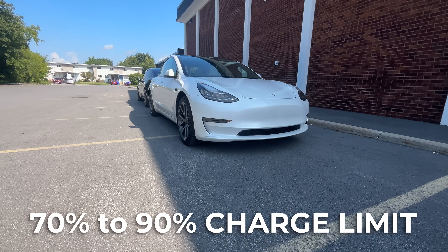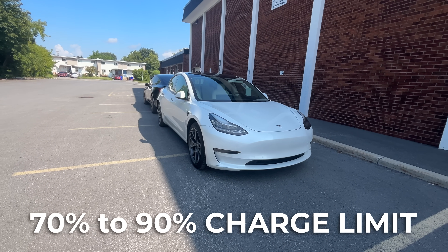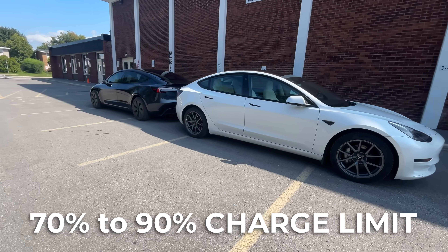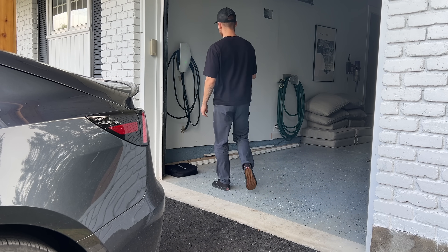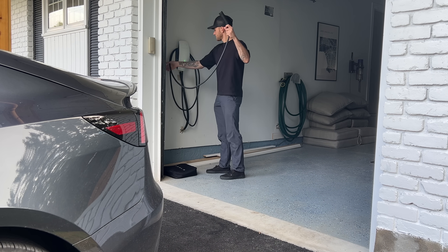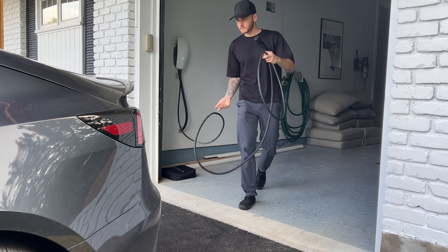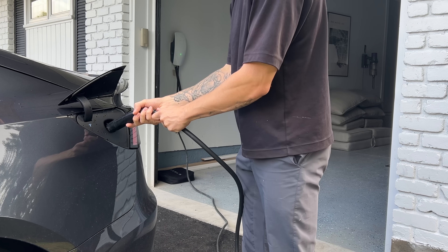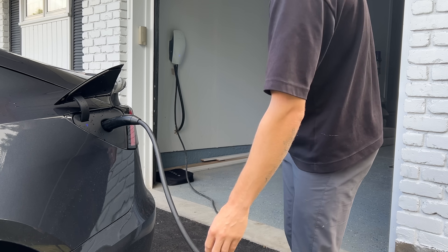For non-LFP owners, daily charging looks a little different. The safe zone is roughly 70 to 90%, with 80% being that sweet spot generally for everyday use. Charging to 100% is fine if you're heading out on a road trip, but only if you're planning to drive shortly after. It's not good practice to leave your Tesla sitting at a full charge for long periods. Everything said so far applies to home charging, whether you're on a basic level one outlet or a fast level two setup — but that's only half the story, since we haven't even touched supercharging yet.